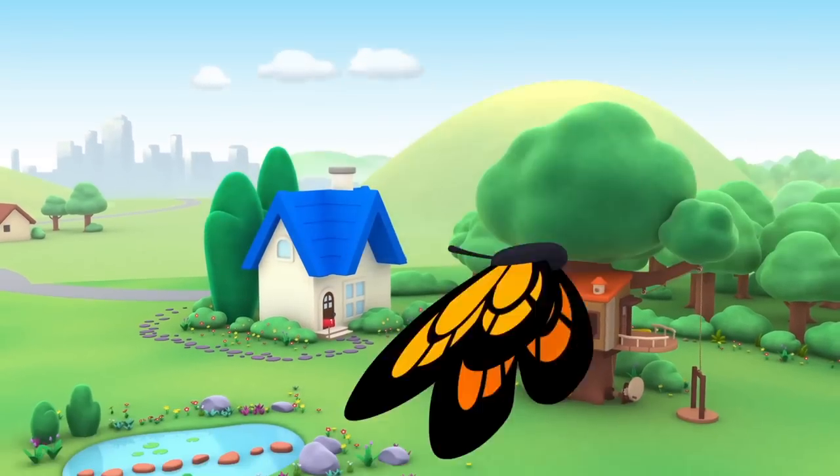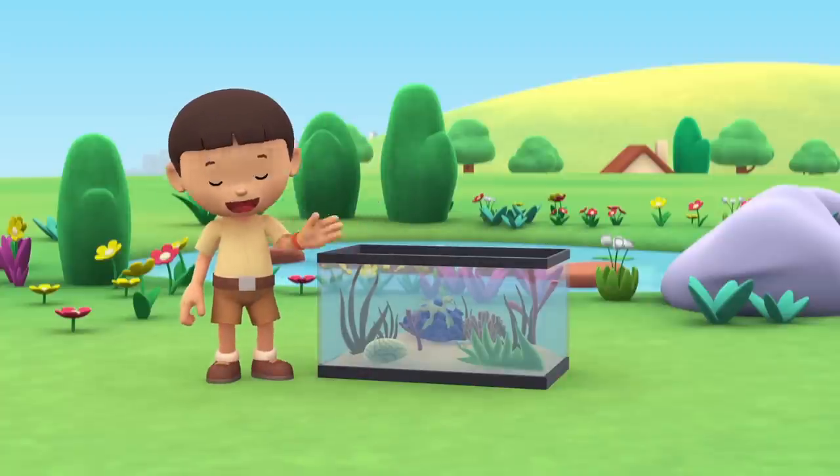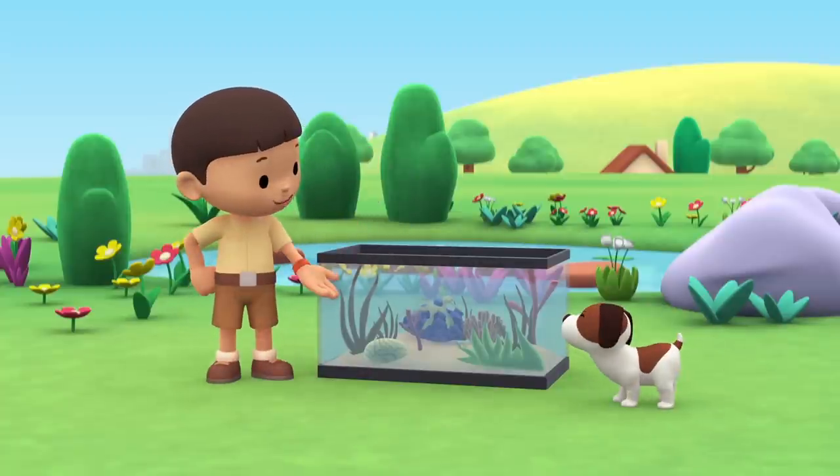The Leafy Sea Dragon. Hi, everybody! My name is Leo. I am a Junior Ranger, and this is my puppy, Hero.